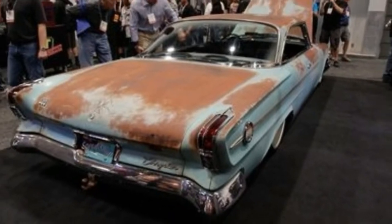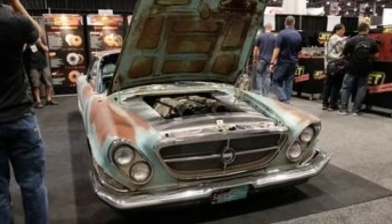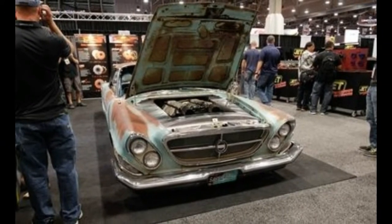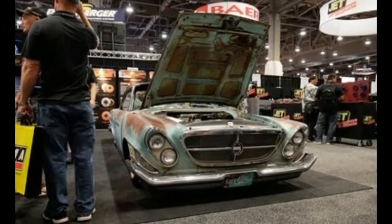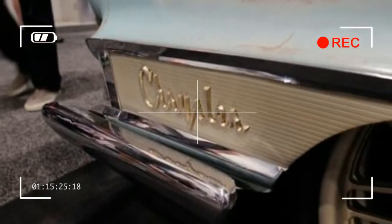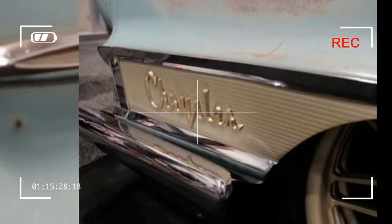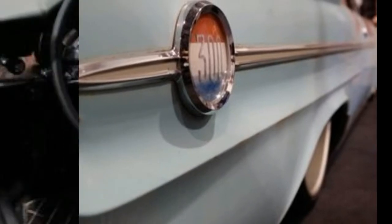This Chrysler 300, however, bucks the trend. Yes, it's a Mopar, and yes, it's hugely powerful. But it doesn't have a supercharged 6.2-liter Hemi V8 under its hood. Instead, this 62-300 coupe built by Classic Car Studios Speed Shop is packing an 8.0-liter V10 from a second-generation Dodge Viper.